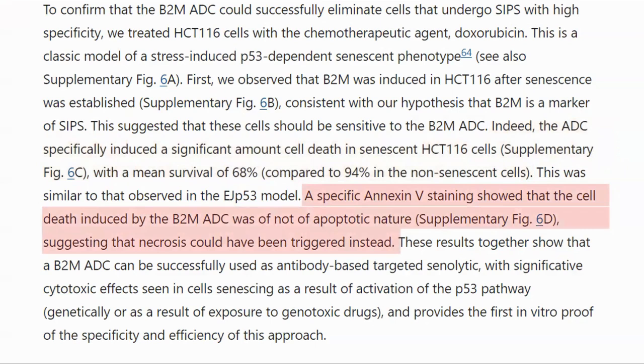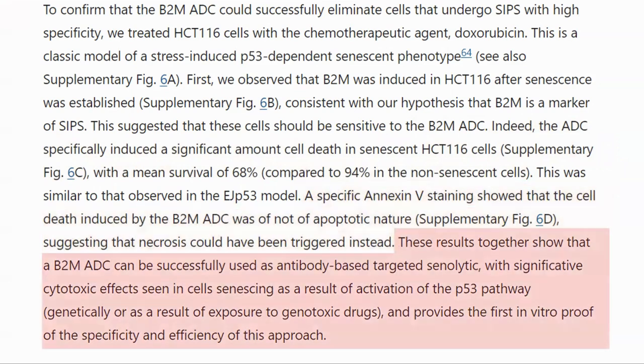Analysis showed that the death induced was not apoptosis, so they guessed that necrosis was the cause. As they summarized, B2M showed that antibody-based drugs could be used to target senescent cells, with a significant impact seen in senescent cells expressing P53. This is very interesting in terms of development of a more effective senolytic. In our discussions with Professor Campisi and others, they talked about how difficult it is to identify senescent cells in vivo. Early days, but it is good to see this very targeted approach to eliminating only senescent cells.